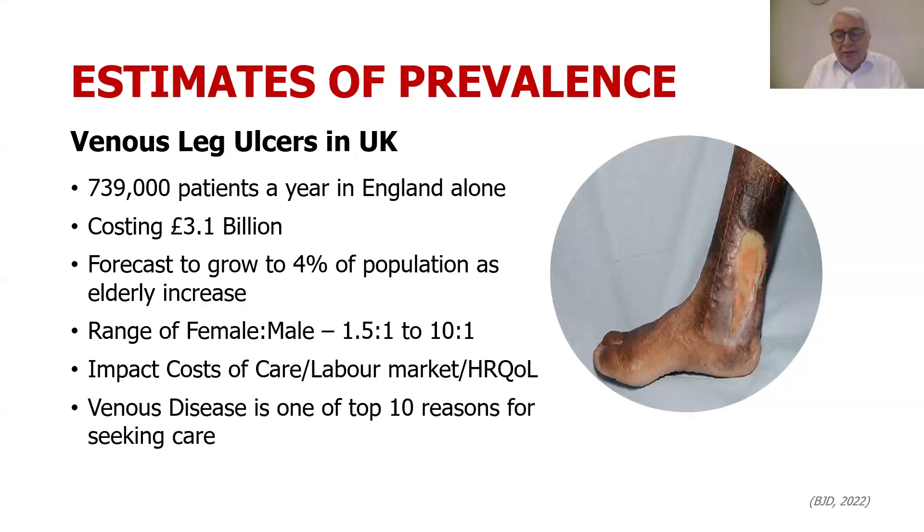Moving on to the challenge of venous leg ulcers: in England the cost is £3 billion, forecast to grow as 4% of the population ends up being elderly. The female-to-male ratio is anywhere between 1.5 to 10 to 1. There is a huge impact on care, the labour market, and health-related quality of life. Venous disease is one of the top 10 reasons for a patient seeking care in the community — from the general practitioner or family physician — which is interesting when you consider that anything from a sore throat or earache to cancer can walk through that door.